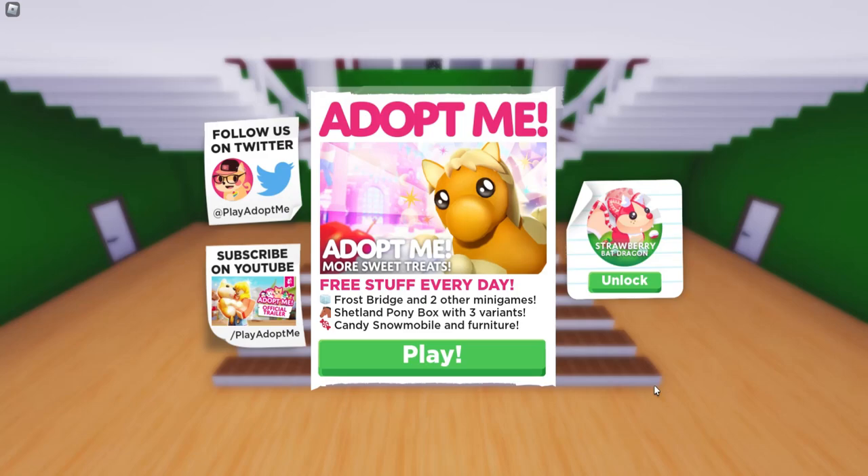Hey everyone, it's Kristen and welcome back to my channel. I hope you guys are having an awesome day. So for today's video, we have the brand new More Sweet Treats update from Adopt Me.